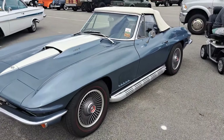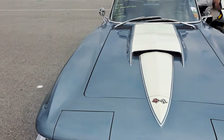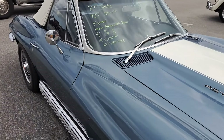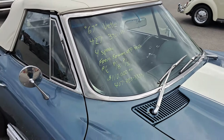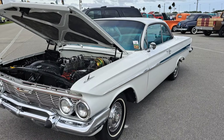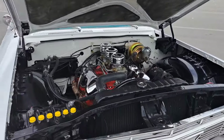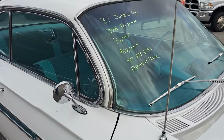Here's a big block Corvette — says 427 on the hood. It's a four-speed, frame-off restoration. $110,000 on that one. Here's a Chevy Impala, got the triple carb setup, big block engine. $64.5K on that — it's got a four-speed.